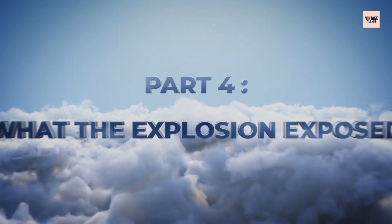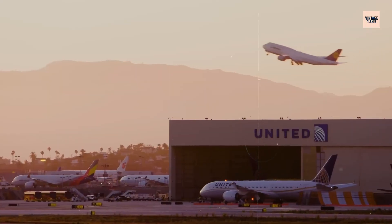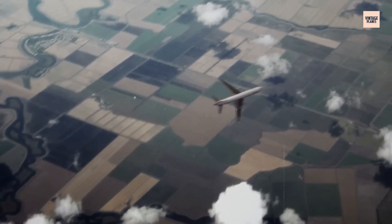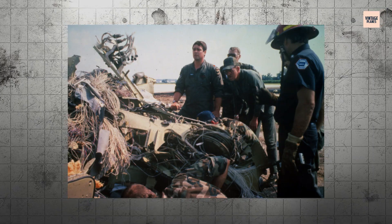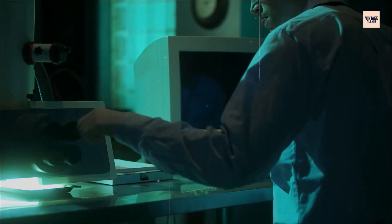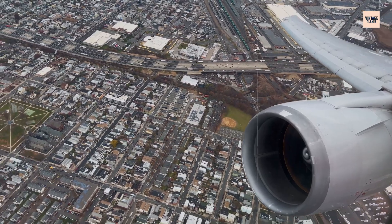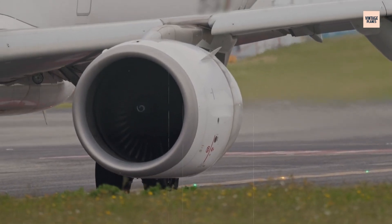The investigation into United Flight 232 uncovered systemic flaws that went far beyond a single defective engine disc. The National Transportation Safety Board's investigation revealed the shocking truth about the fan disc failure. Using electron microscopy and advanced metallurgical analysis, investigators traced the crack's growth over years of service. They discovered the hard alpha inclusion that started it all — that grain-of-sand-sized defect that had escaped detection through multiple inspection cycles.